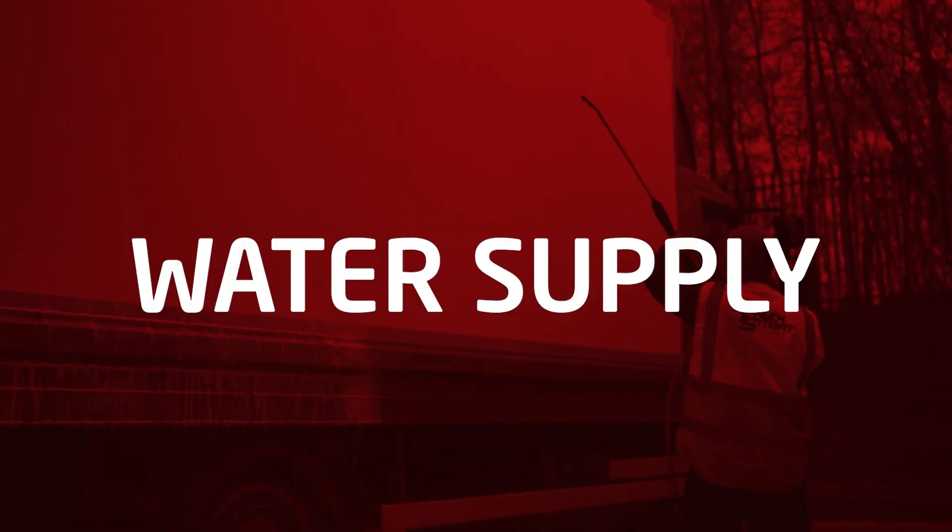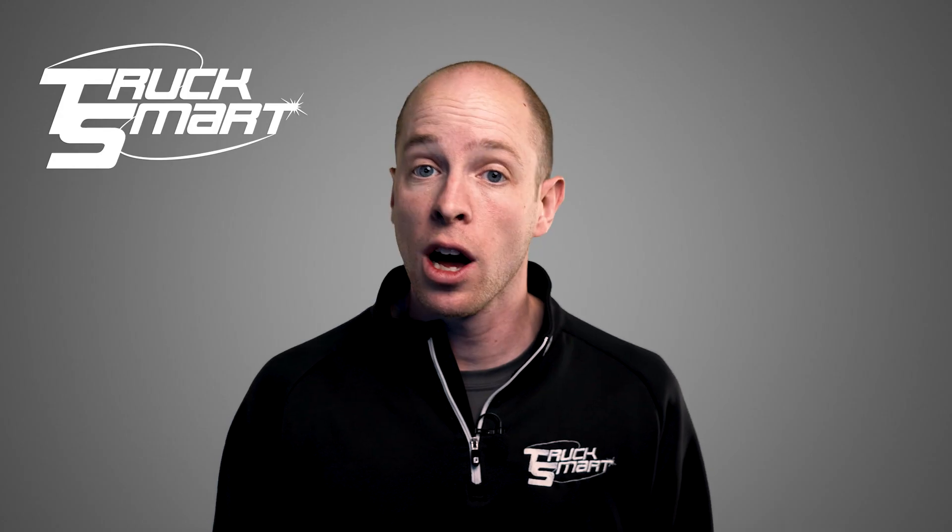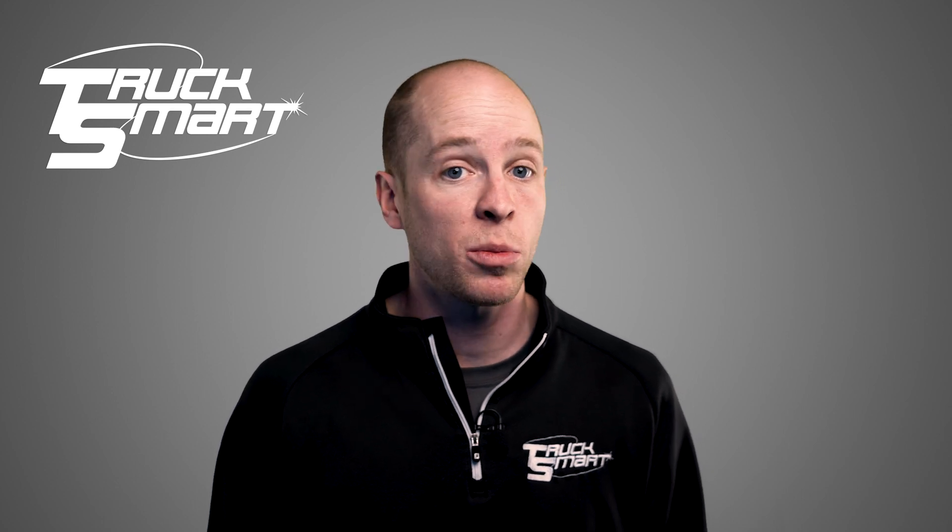Water supply. Do you have an external water supply on site? For large and medium fleets, an external supply is essential.